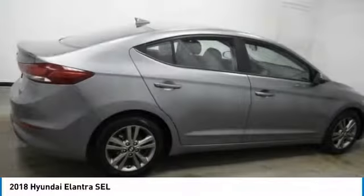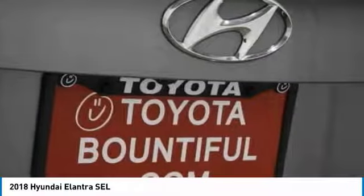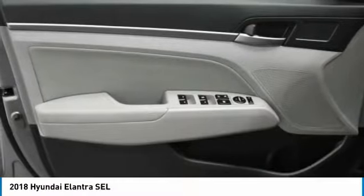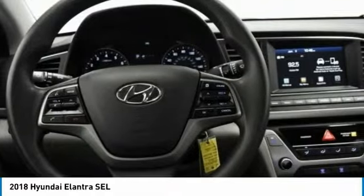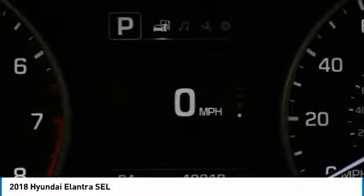Drive away with a great deal on this vehicle. Call or stop in today. See you next time. Bye-bye.